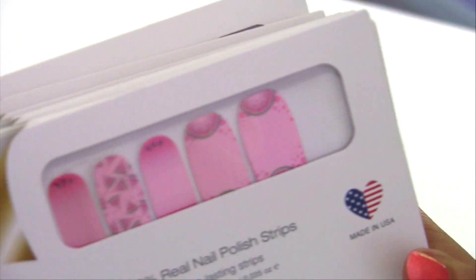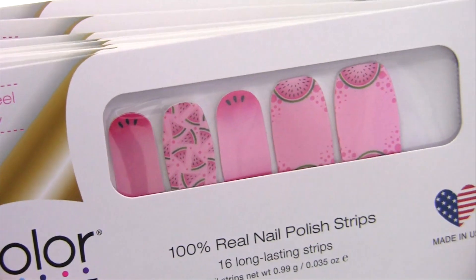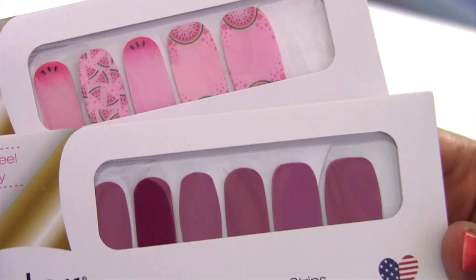Another one, super pretty, is watermelon. This one is called Melon Dramatic — I always love the names Color Street comes up with. I thought Portugal would be a really pretty solid to go with it, so I would definitely recommend these two together for a mixed mani.